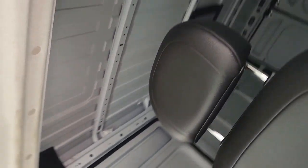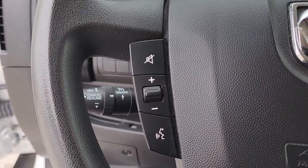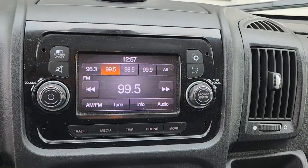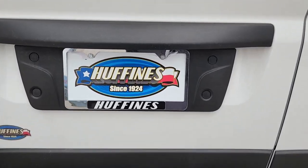Feel ready for the project in this well-designed Promaster 3500. Treat yourself to a test drive today. Our staff will toss you the keys and give you an outstanding customer experience. We'll see you next time.